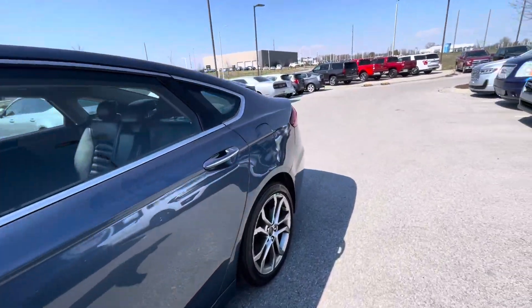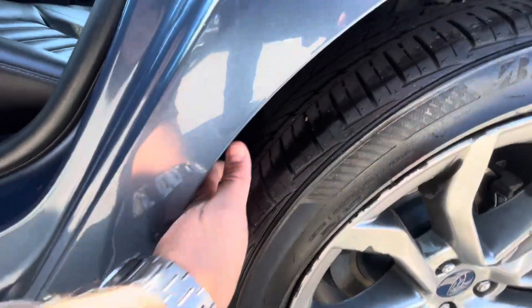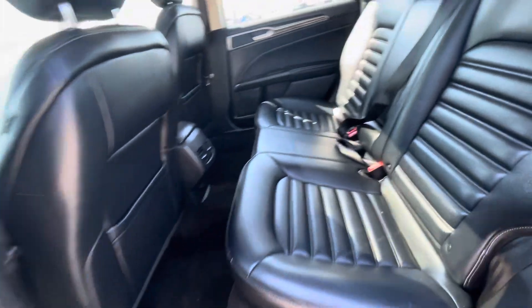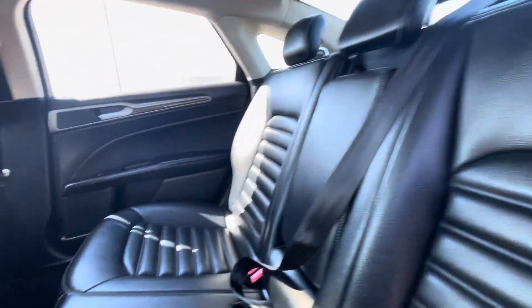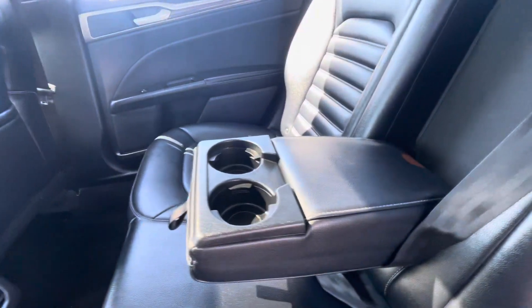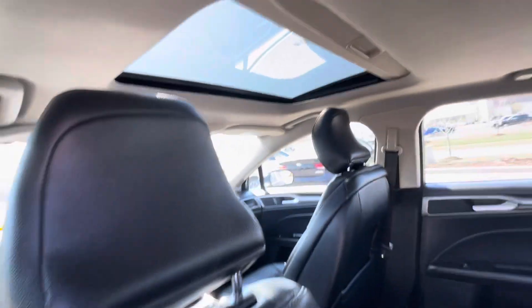Let's go take a look inside. It comes with good tires all around, leather seats, four cup holders right here, plenty of room, and rear vents.